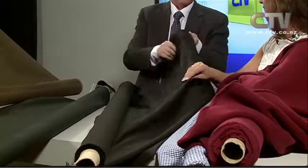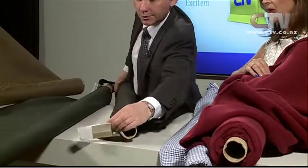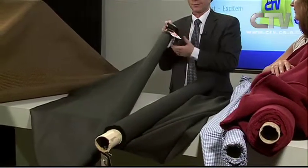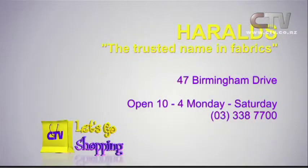Australian suiting — really good quality, 60% merino and 40% Travera so it's machine washable. Comes from Melbourne and it's just beautiful. On special — was $39.95, down to $29.95 a meter, and that is black. Great for skirts and trousers. Oil skins on sale too — black and dark navy, $5 off, now $29.95 instead of $34.95. Also a range of furnishing fabrics — furnishing velvets and furnishing weaves for doing the odd job around the home, $39.95 a meter. Harold's — a trusted name in fabrics, 47 Birmingham Drive, open 10 to 4 Monday to Saturday, phone 338 7700.